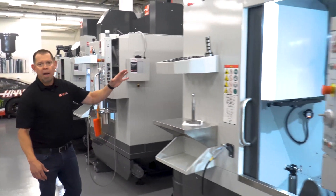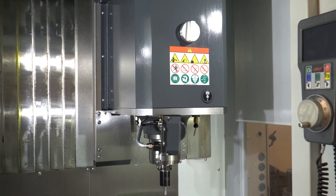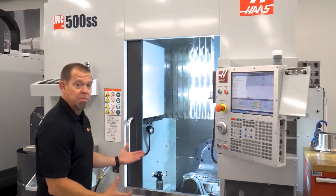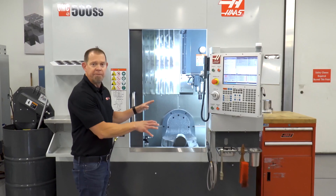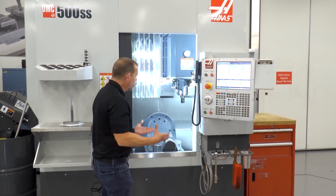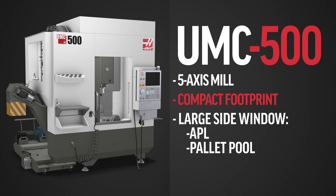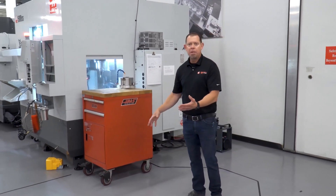Now we're going to move to the UMC 500 SS — this happens to be the super speed version, but we have the non-SS as well. This is the smallest of the UMC family; we also have the UMC 750 and then the big boy is the UMC 1000. The great thing about the UMC 500 is its compact footprint, similar in size to a VF2. So if you have a small shop but you're wanting five-axis capability, this machine will fit. The low door gives you great access for loading and unloading parts. Coming around to the side, we've got a big side window designed to allow the ability to add either an APL auto parts loader or even a pallet pool to this machine.